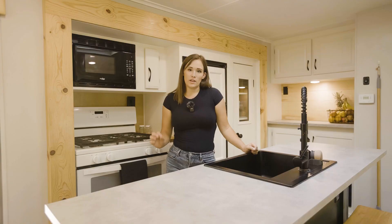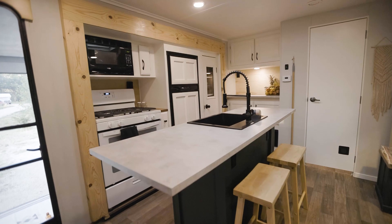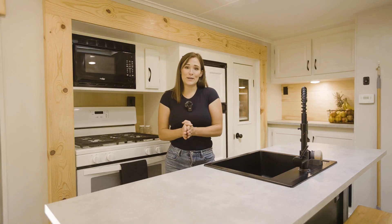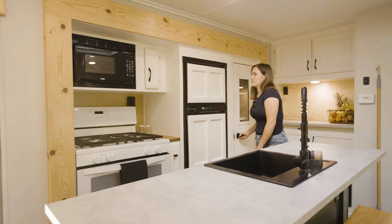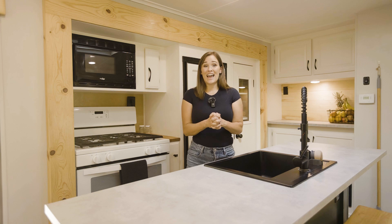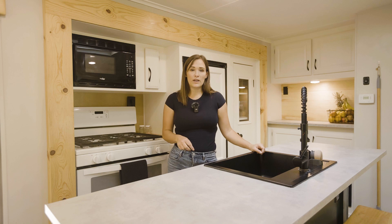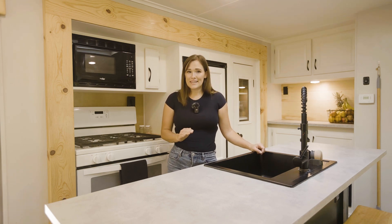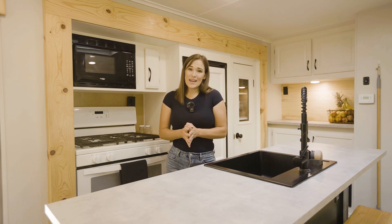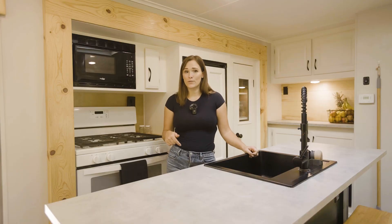This is a Jayco J-Flight 33RBTS and we bought this rig sight unseen from an insurance auction. When I first saw it online I knew I wanted it because it has the four-bed bunkhouse in the back and also a huge pantry. When we got it, it had actually been vandalized — there was spray paint everywhere and it was really gross. We had been flipping RVs for about four years but we'd never renovated the interior, and we got really excited about turning this vandalized RV into a beautiful tiny home.